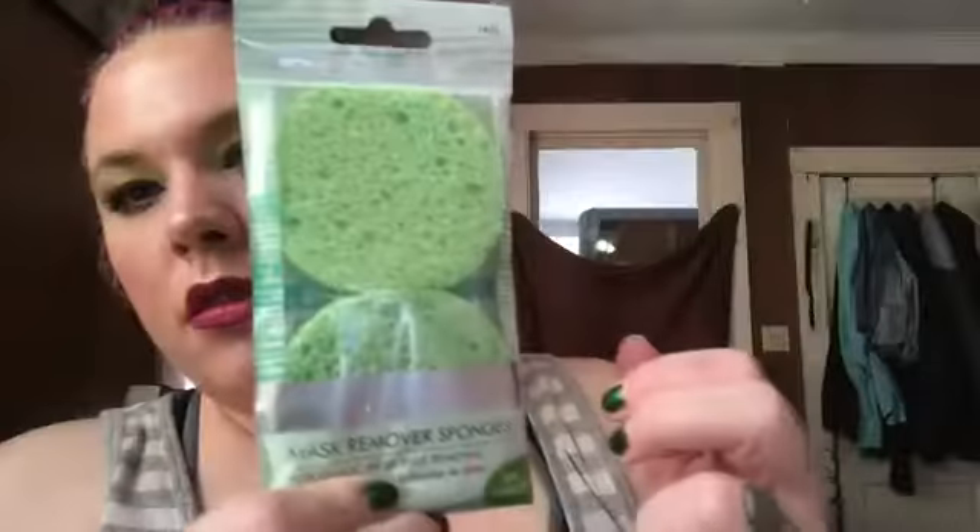They're Mask Removing Sponges for quick mess removal, made with natural cellulose to wipe away masks. Little sponges — kind of neat because sometimes masks get messy.